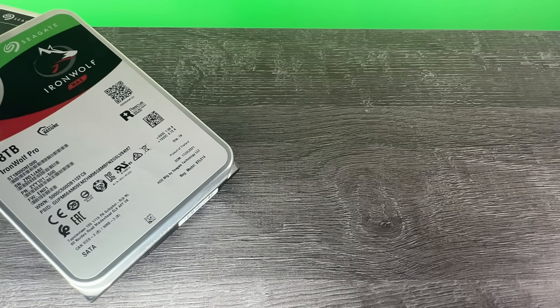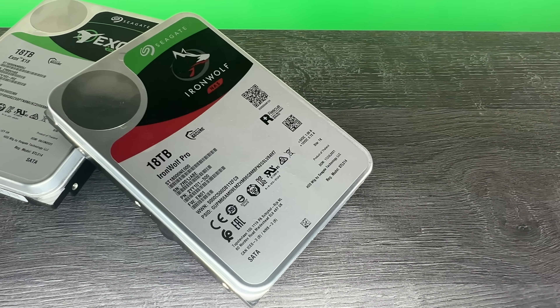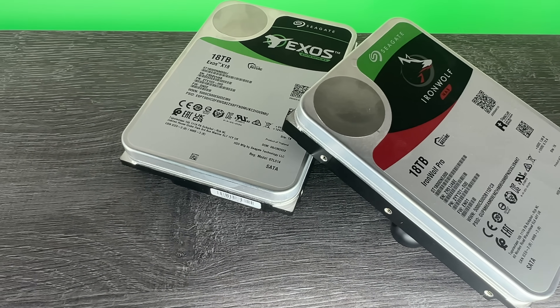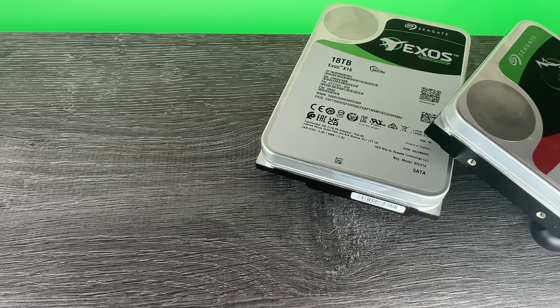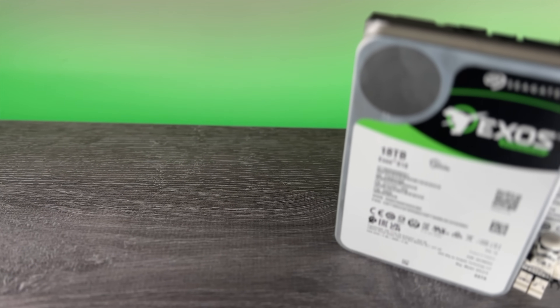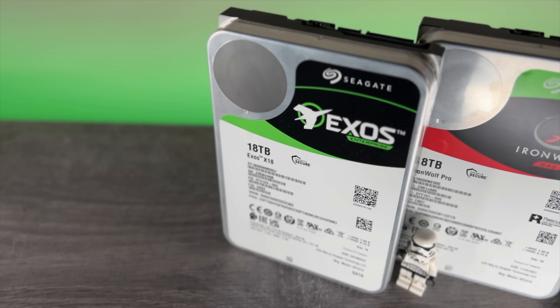Welcome back to the channel where today I'm going to compare a couple of the 18TB high-end hard drives from Seagate. If there's one thing that's obvious from my other content, it's that Seagate have their fans and their detractors. I often get a lot of comments when I cover them complaining about failures, and data does imply that Seagate have a little higher failure rates than Western Digital and even Toshiba, based on large public data sets like that from Backblaze.